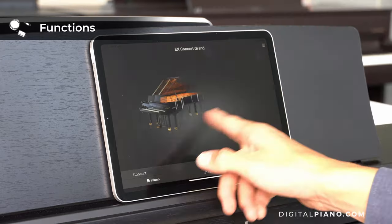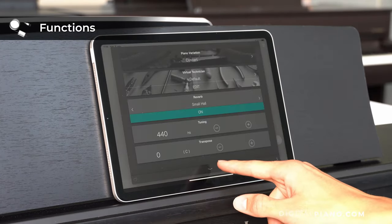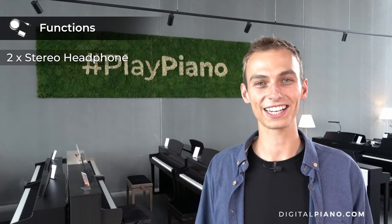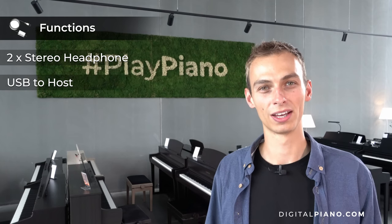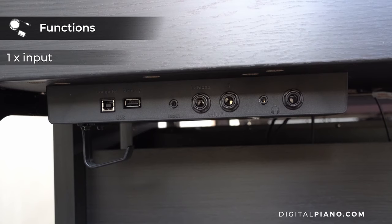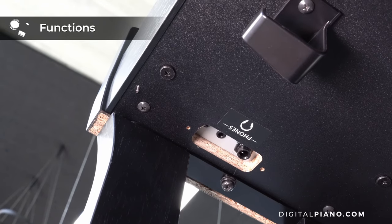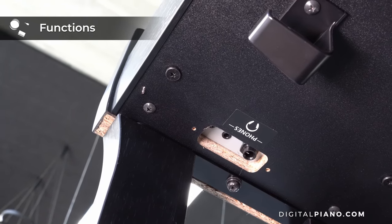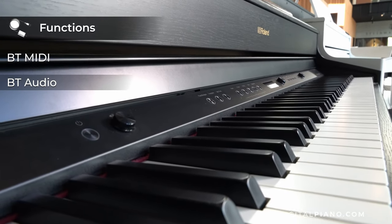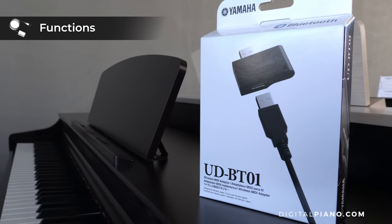We recommend checking the app out to see what is possible on each instrument. When it comes to connectivity, all three instruments have two stereo headphone jacks and USB to host. The Roland HP702 furthermore has one input jack, two output jacks, and a USB memory port. The Kawai CN201 and the Roland HP702 come with Bluetooth MIDI and Bluetooth audio. For Bluetooth functionality on the Yamaha CLP725, it is necessary to buy the Bluetooth MIDI adapter.